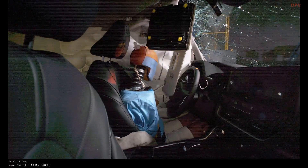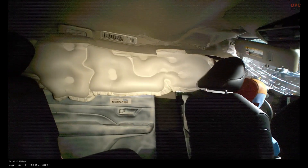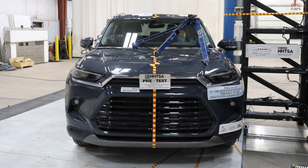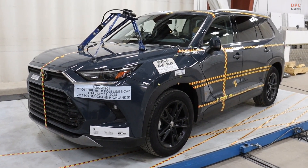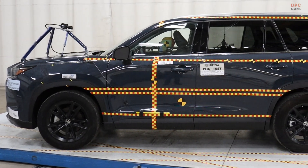It is the kind of data that tells you the restraint tuning, airbag timing, and belt strategy are synchronized rather than scrambling. On the body side, you can see the energy path written into the metal. Maximum static crush at the sill top reaches 440 millimeters at the primary level, tapering as you move up the door and window band — that is what you want: deformation that happens in the outer layers to spare the inner space.